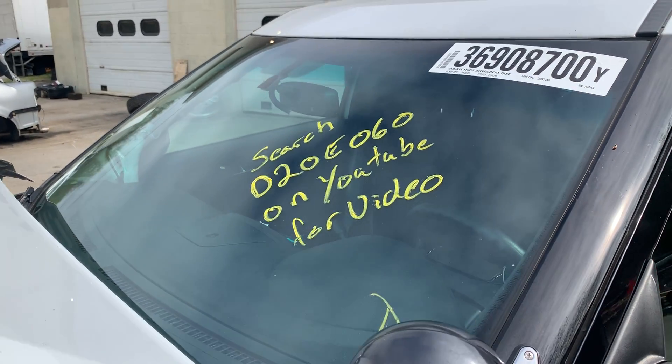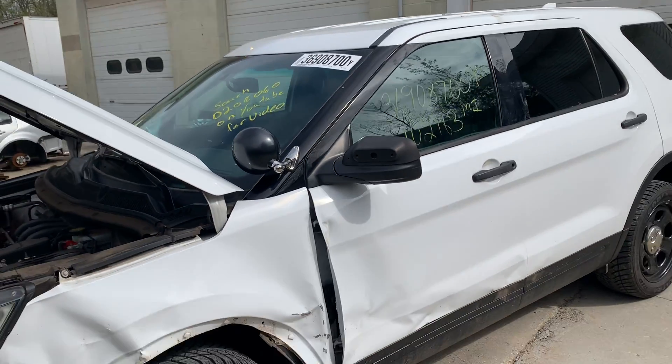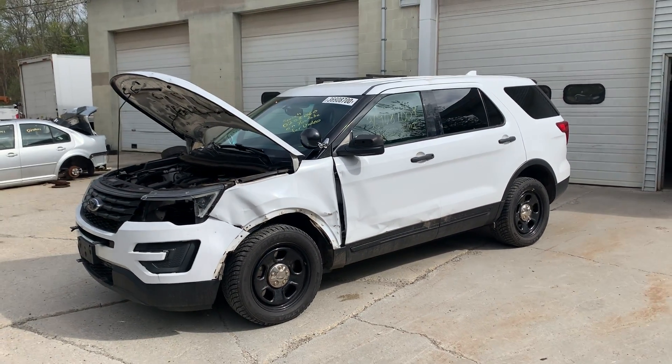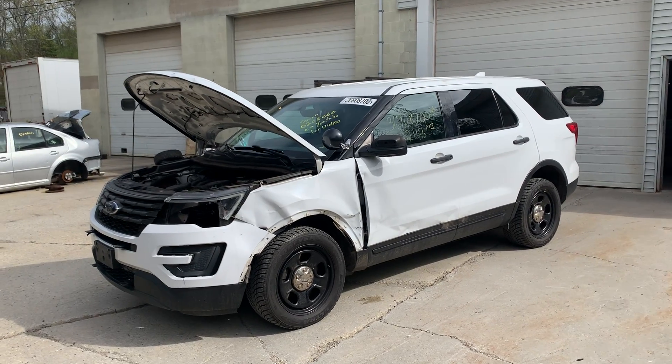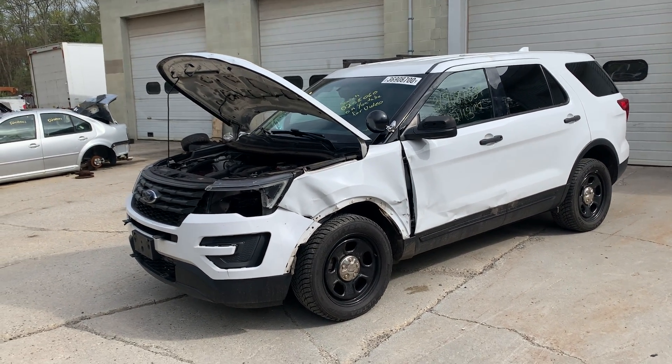Hey there, Dings Auto Parts, Ted's video for stock number D20E060. This here is a 2016 Ford Explorer Police Interceptor with 102,000 miles, 3.7 liter automatic all-wheel drive.